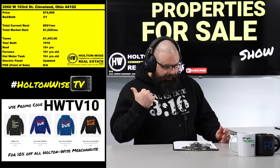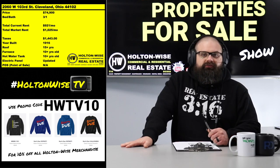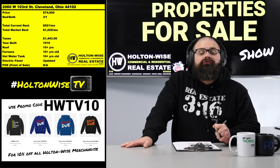This property right here — 2060 West 103rd, Cleveland — is a property for sale in the Holton Wise portfolio, currently listed at $74,900. We already have a tenant and they're paying $921.